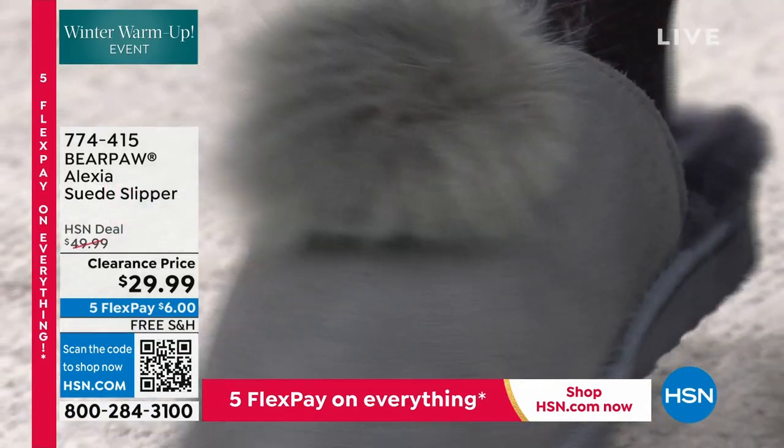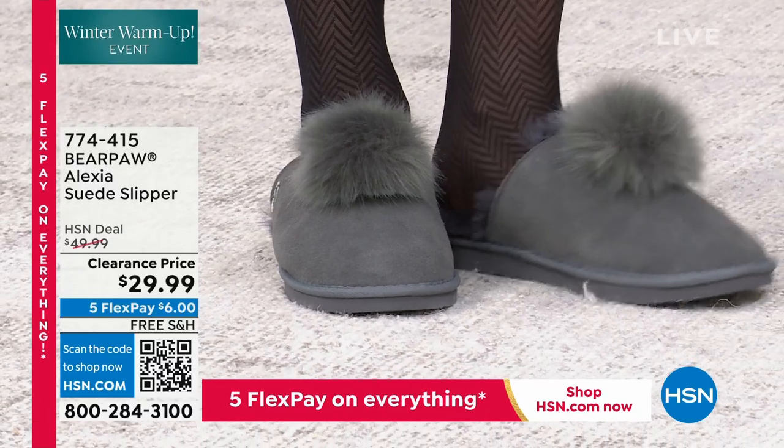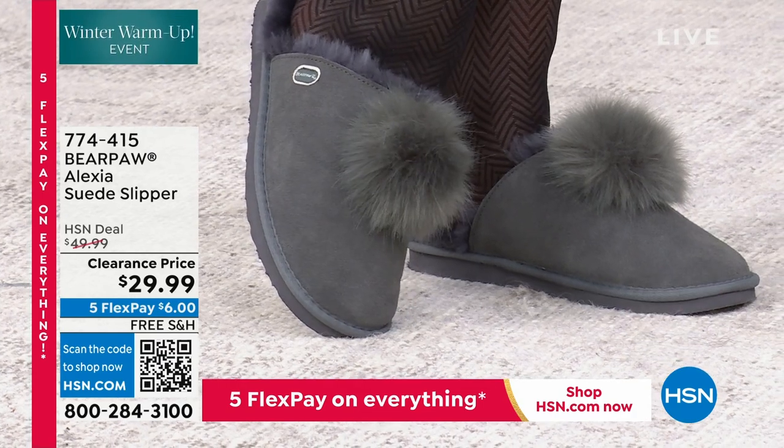Just your bare toes in there. Sometimes you need an extra, extra. If you're living in Minnesota and you need an extra, extra. Oh, this is what I've been wearing. It is time for Alexia, who we love, love, love.